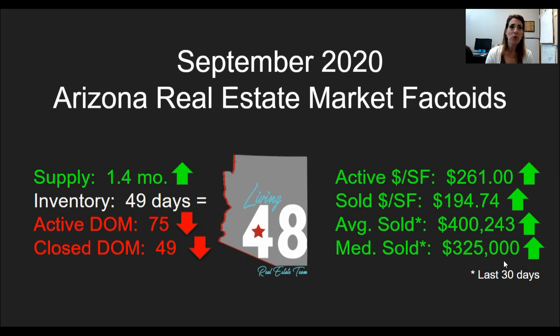Our active price per square foot is $261 and continues to go up, and our sold price per square foot also continues to go up at $194.74 per square foot. Take note — there is a definite discrepancy between the actives that are listed and the solds. Some of those properties are overpriced, some are seeing low appraisals and having to reduce their prices — that's a lot of the reason for that big discrepancy.